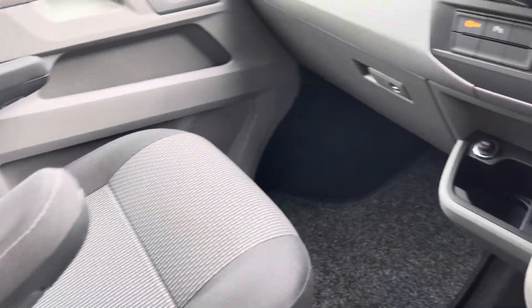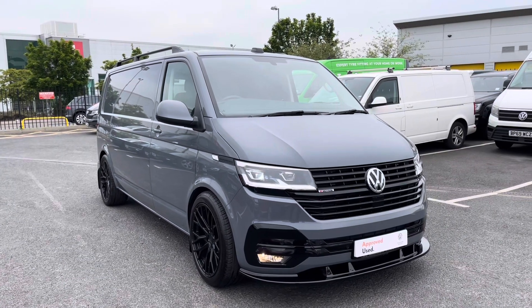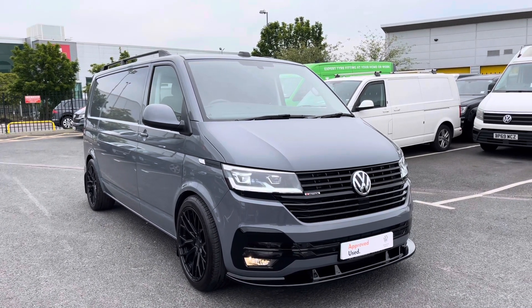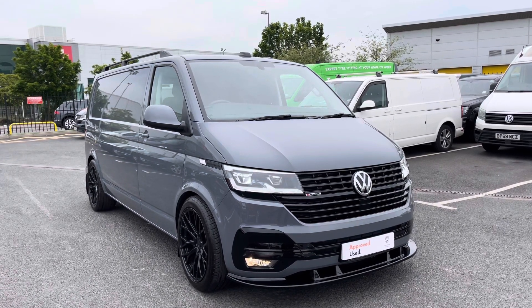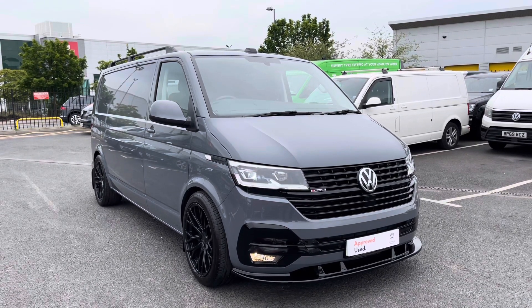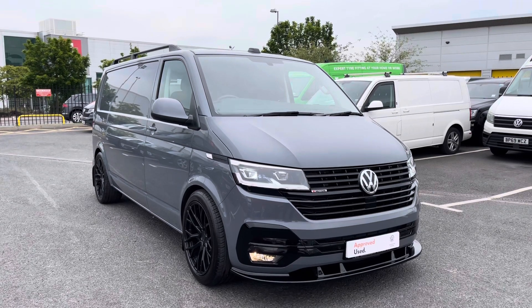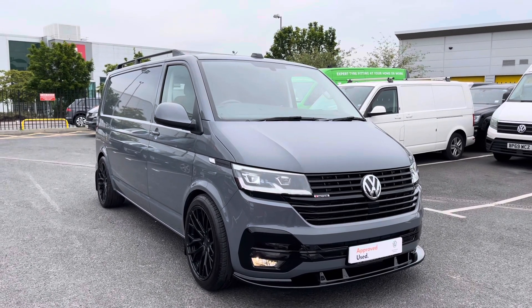Taking another look at that Austin cloth titanium and palladium black finished interior. That will conclude this 360 walk around video — if you have any further questions, would like to arrange a viewing or even a more personalised video, please do not hesitate to contact a member of our sales team on 0121 514 0632. Thank you very much from the Volkswagen Van Centre in Birmingham and have a lovely day.